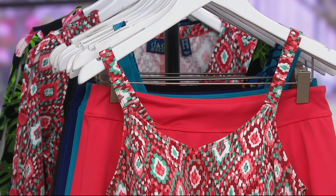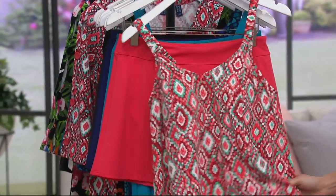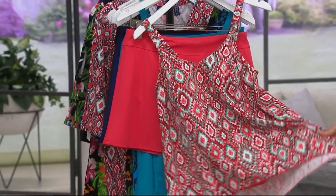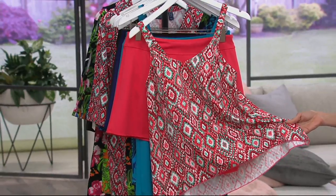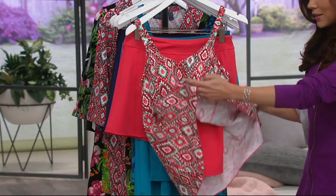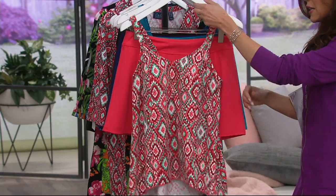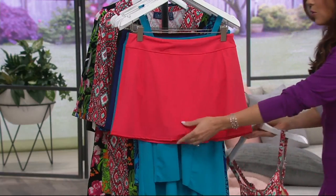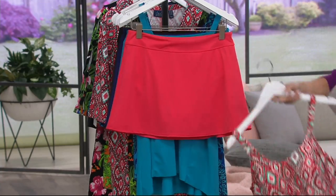So Gary mentioned three prints and two solids. Let's go through them right now, and then we'll break down some of the details that I think you're going to be so delighted with, considering that this suit is just three easy payments of $15.51. It is constructed like a suit that costs so much more, both on the tankini top and the beautiful skirt that offers you a full brief on the bottom. So let's go through the colors first.